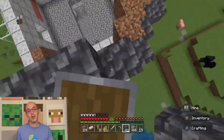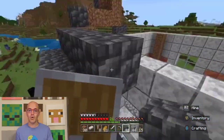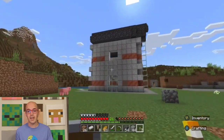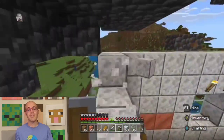Moving away from urban areas, let's explore the unique architecture of the Toraja people in Sulawesi. Their traditional boat-shaped houses, known as Tongkonan, are not only architecturally fascinating but also culturally significant.